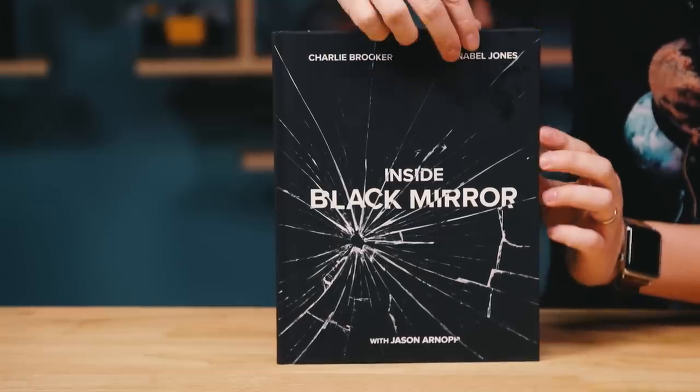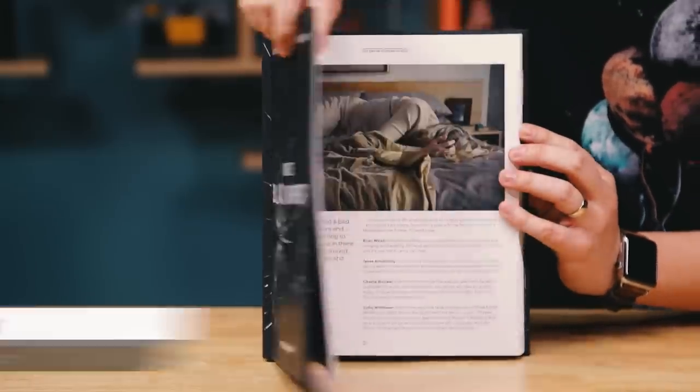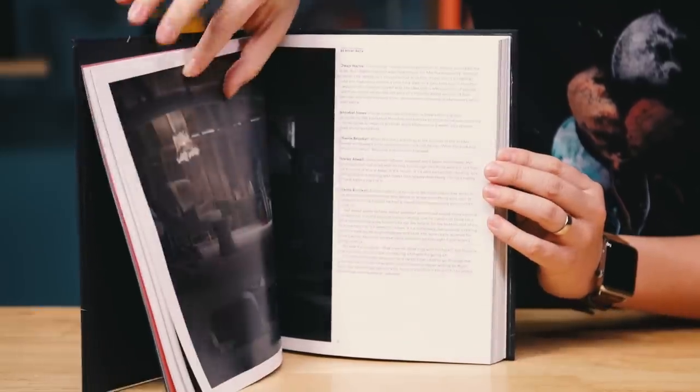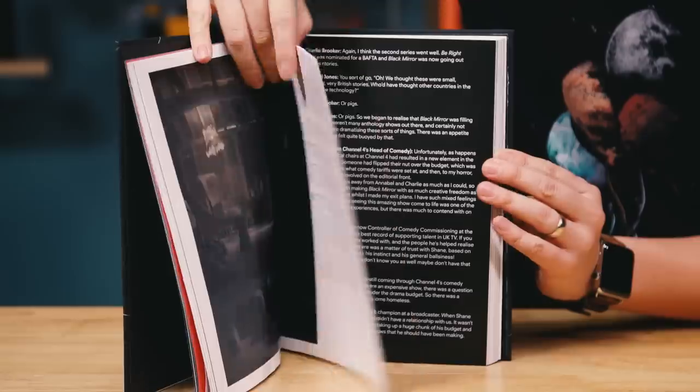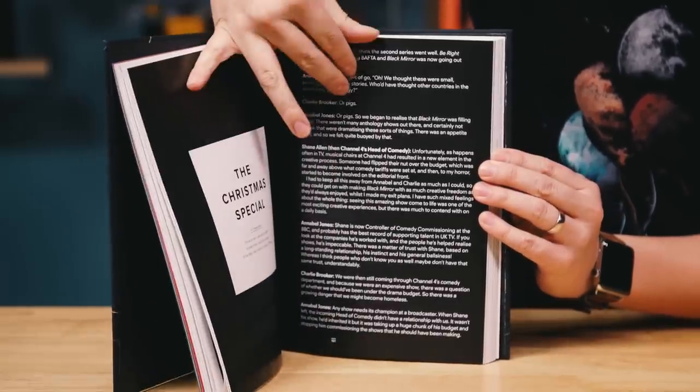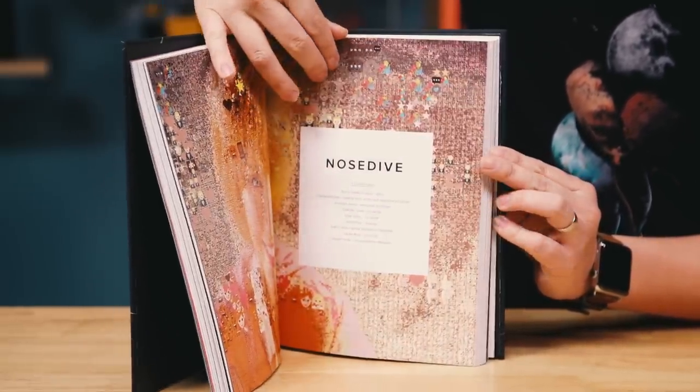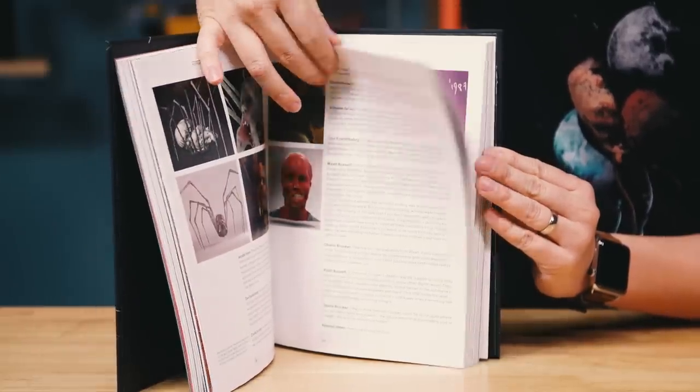This book is really an oral history of the episodes from the writers, the actors, the directors, and how they approach telling their stories — those cautionary tales about technology. Definitely worth reading if you love episodes like USS Callister or San Junipero. Worth picking up this book for those stories alone.